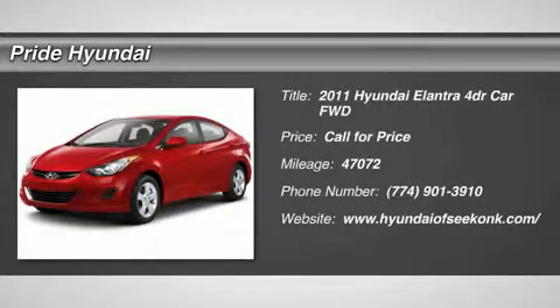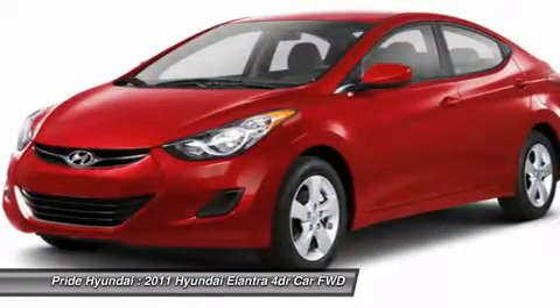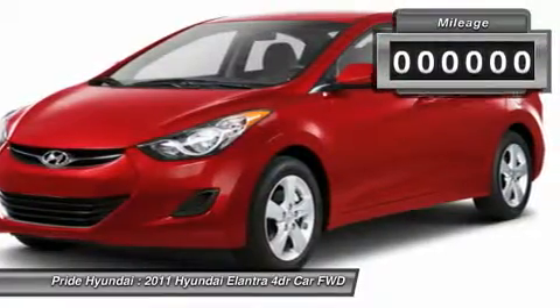The 2011 Elantra. The Elantra boasts the most interior room in its class and gets an exceptional 35 miles per gallon. With its luxurious standard features, the Elantra is an easy choice.